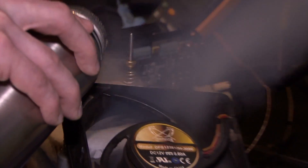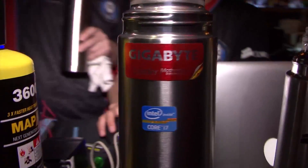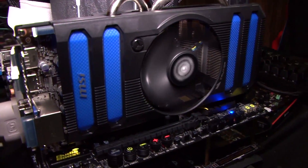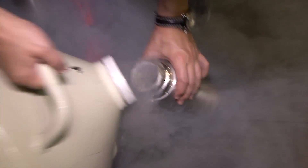Looks like they're all set up. We're using some really powerful power supplies from Corsair. We use these in our normal benching — these are the absolute top-notch ones.